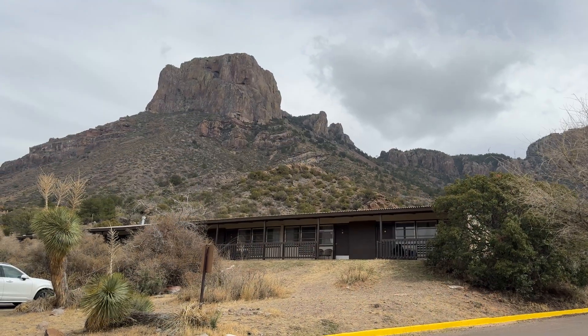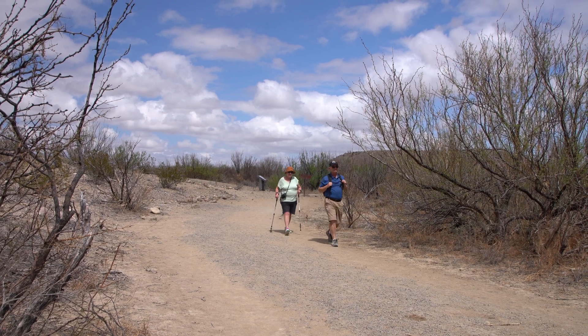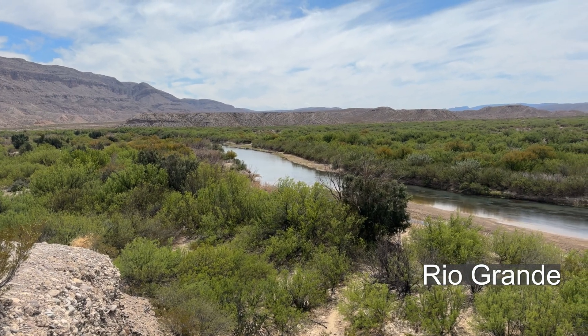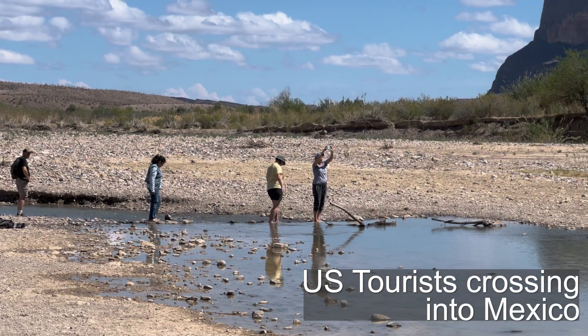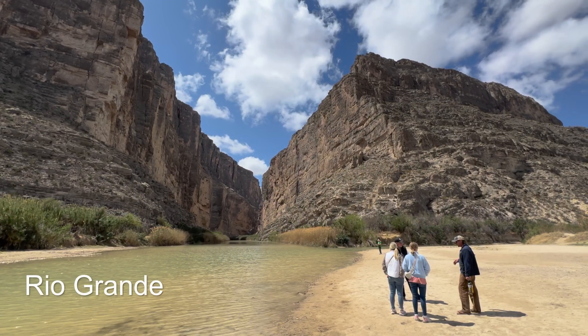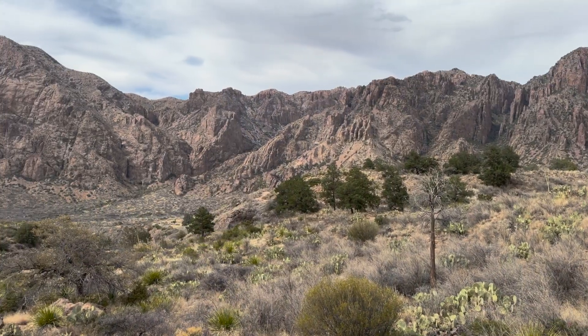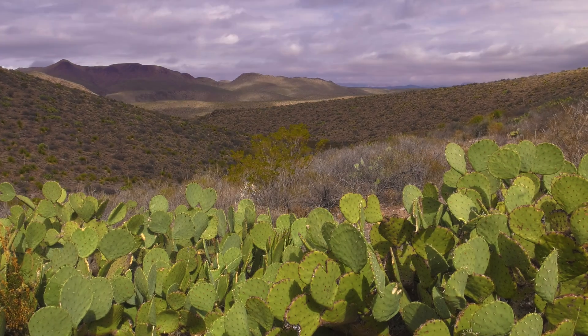It's best to visit Big Bend in the fall or the spring — in other words, when it's not hot. It's hundreds of miles from anywhere, and it's best for those who are comfortable with being self-sufficient. Its southern border is the Rio Grande, but there are no fences here. It has a unique and varied landscape that ranges in elevation from 1,800 feet at the river to almost 8,000 feet in the Chisos Mountains.